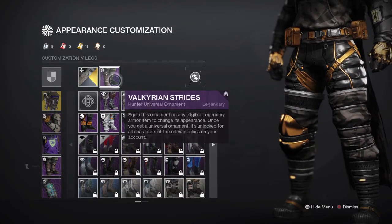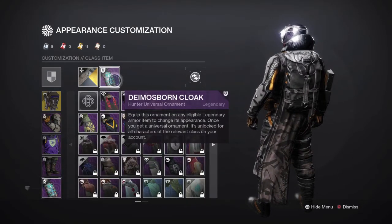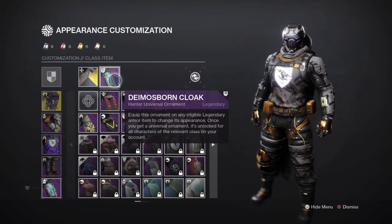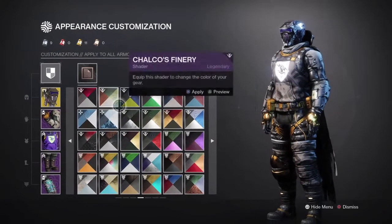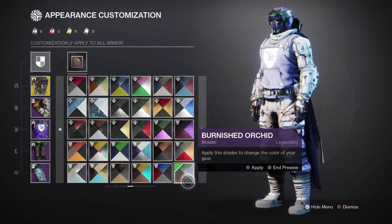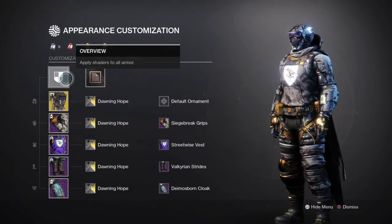Finally, for the cloak — he looks like he has a parachute on the back, and I really like that about this cloak. It's the Demons Born Cloak. For shaders, you could honestly go with any type, but the Donning Hope shader is honestly one of the best shaders you could fit with this theme. So yeah, guys, I hope you enjoyed the video — I'll see you on the next one.